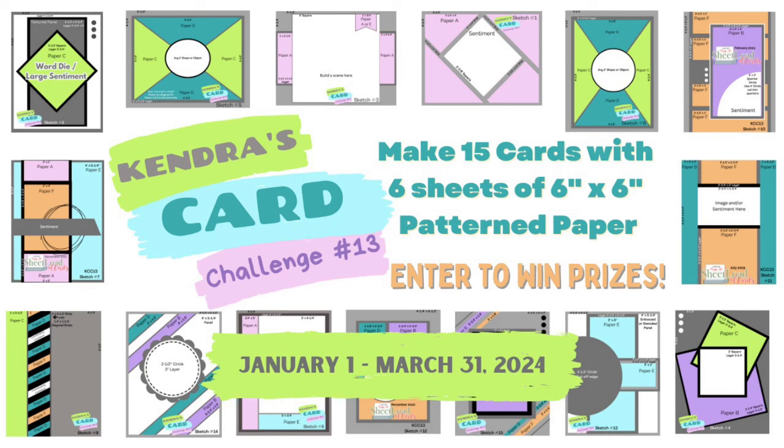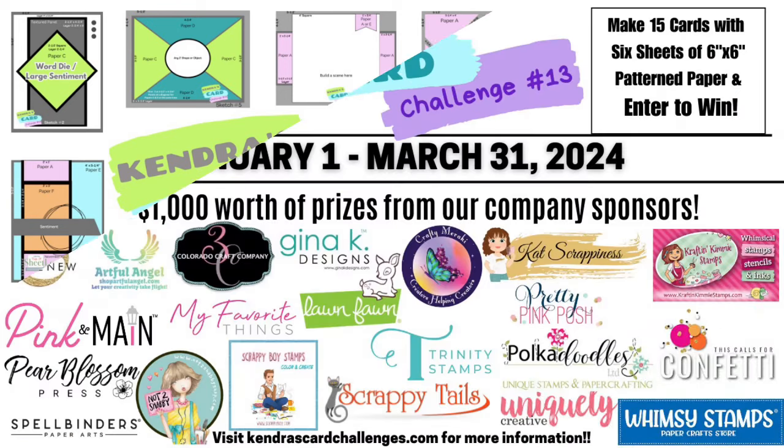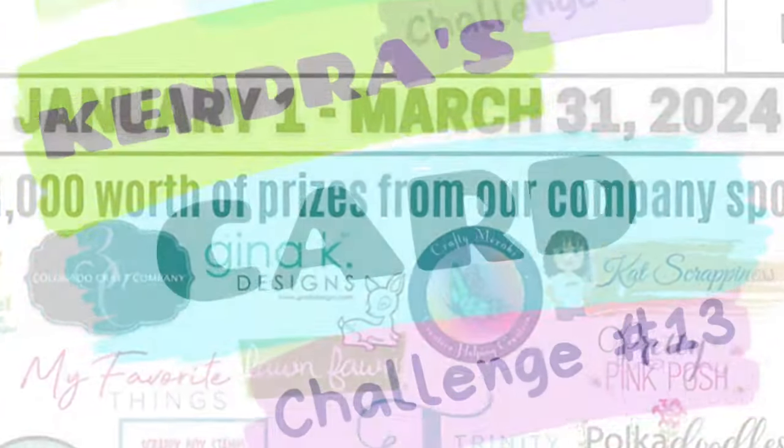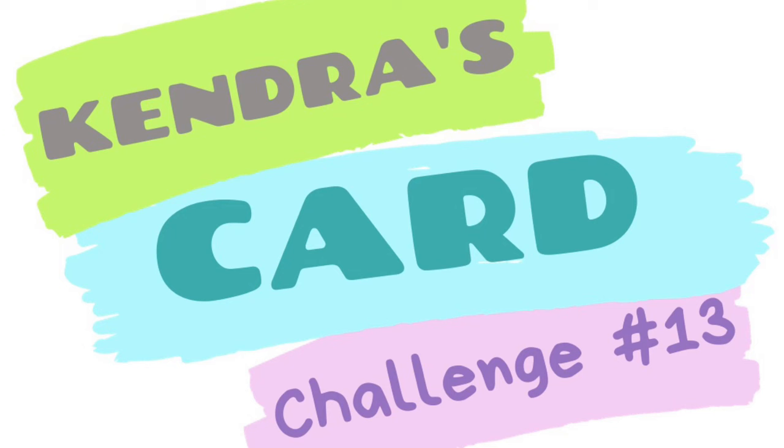The quarterly challenge runs from January 1st to March 31st of 2024 and we have 21 company prize sponsors, plus lots of other prizes totaling more than $1,000. There are prizes drawn each month and at the end of the quarter. I have a video that explains all about the challenge and it also shows how to cut the papers using the cutting guides, plus it gives all the details you need to know in order to enter. I'll link this introduction video to challenge 13 above and in the description box below.